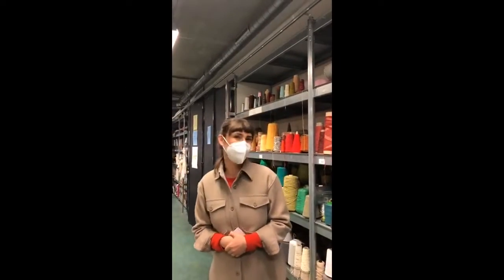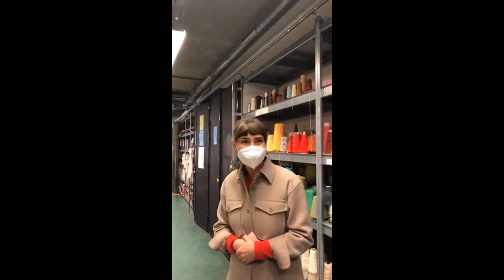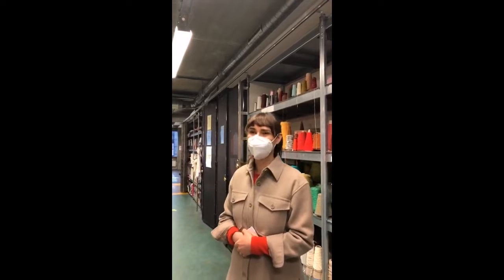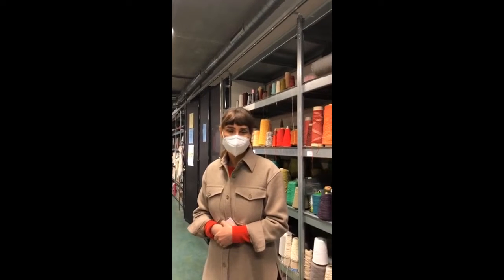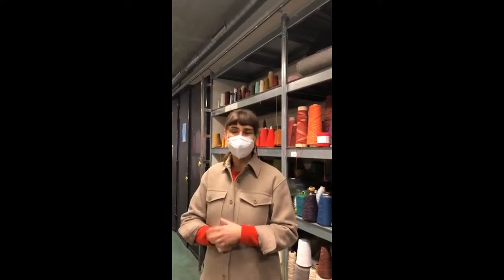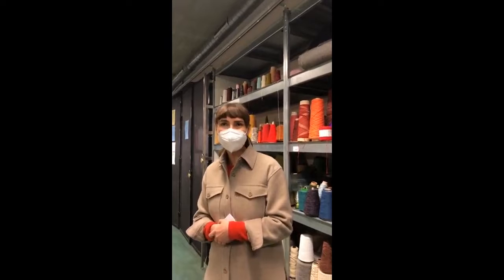The fabric station is one of the stations and it's a maker space where you can create materials. That includes several techniques such as weaving, knitting, tufting, embroidery, and also garment making.